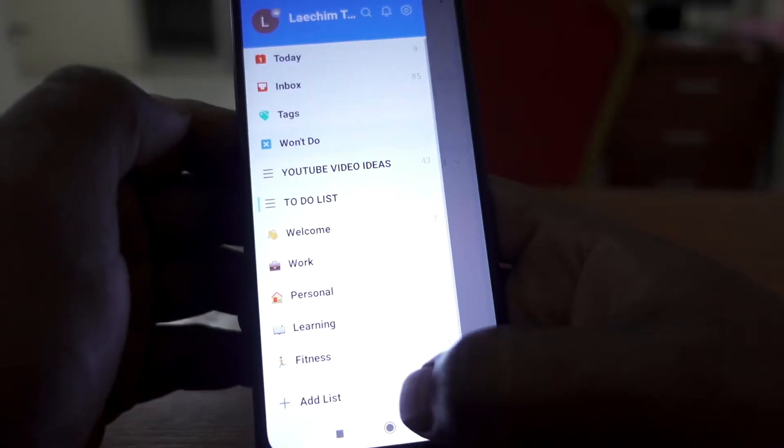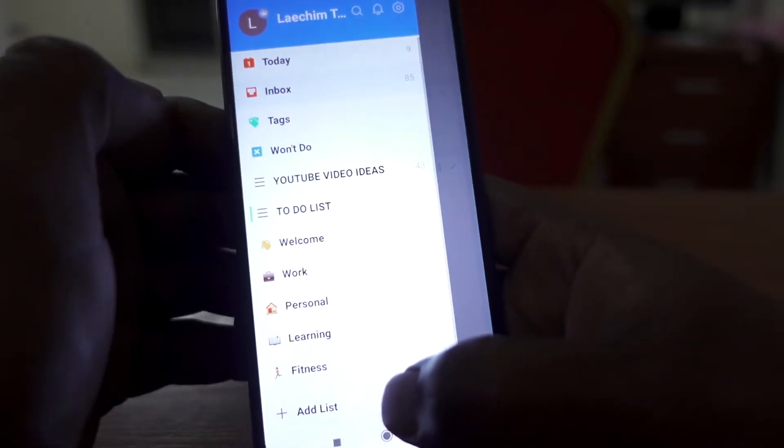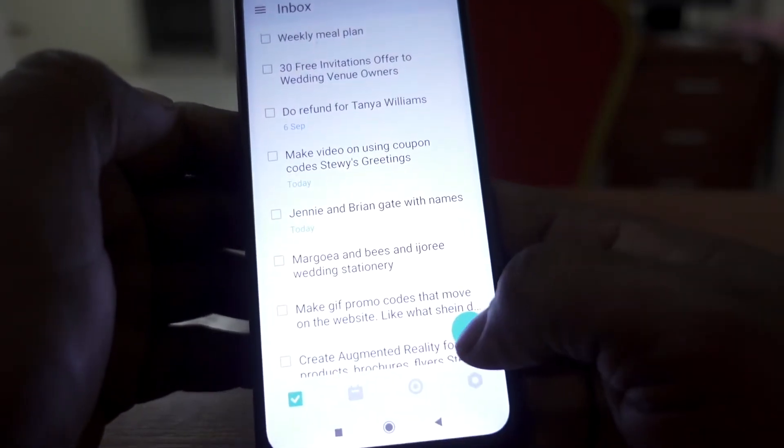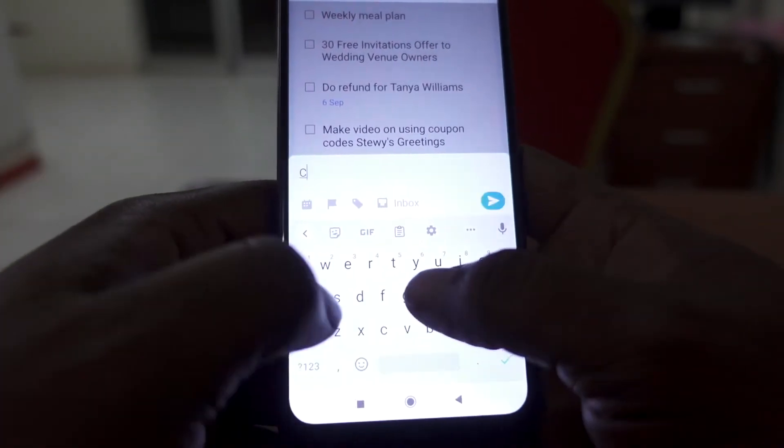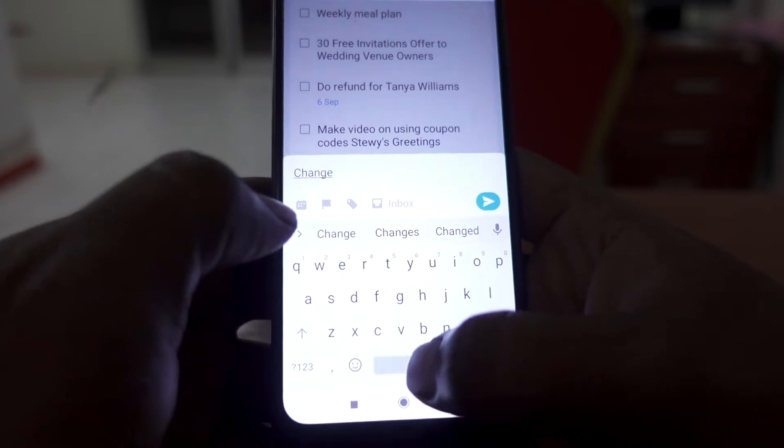Since most of us keep our smartphones with us all the time, in my opinion it's one of the best places to have your to-do list, as opposed to even a book — though if a book works for you, by all means use it. The app seems like David Allen actually designed it, because it aligns so much with his system. I'll do a video on that.